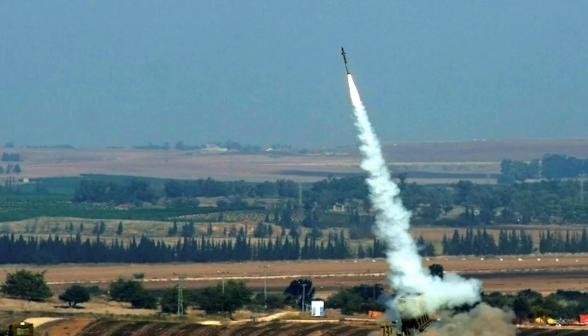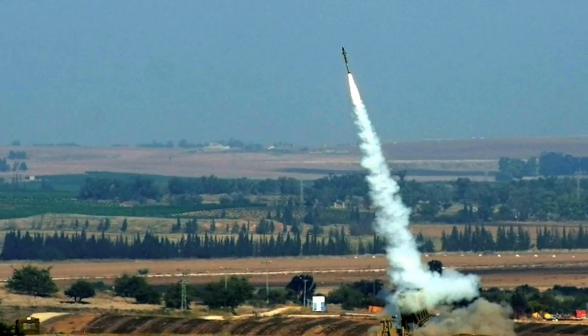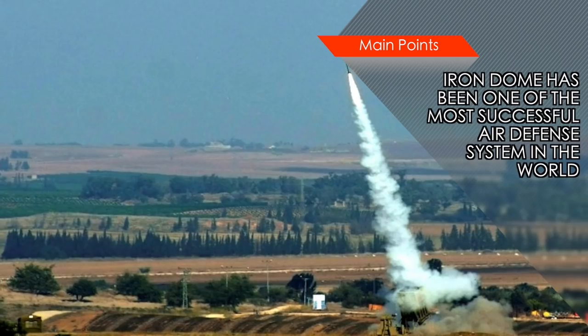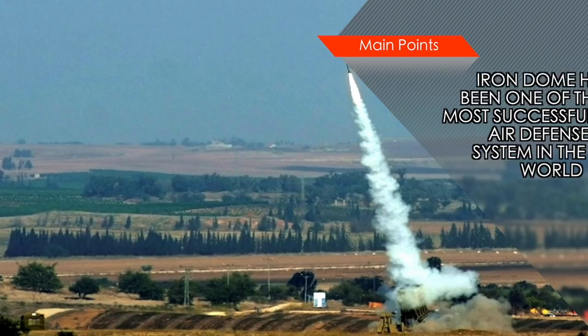Israel is also working on a future multi-tiered missile defense system that will have Iron Dome working in coordination with Arrow 2, Arrow 3, Iron Beam, and David's Sling.